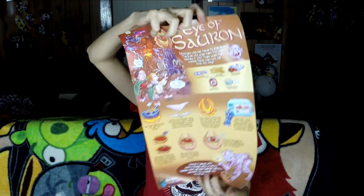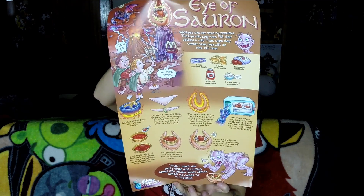We have an Eye of Sauron poster. This is basically — who would put this? I guess maybe you could put this like in your kitchen, but I don't know who would actually put this poster up. It's basically like cooking instructions. It's an interesting way to do like cooking stuff, but yeah.